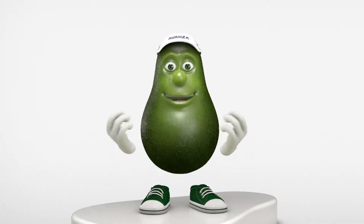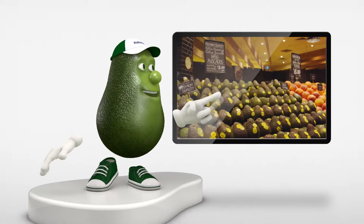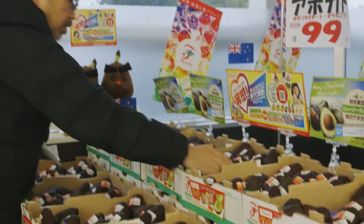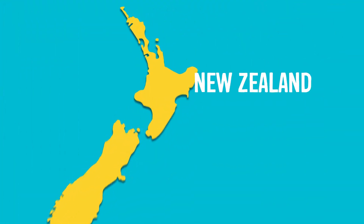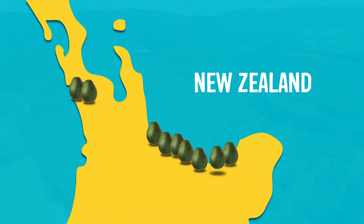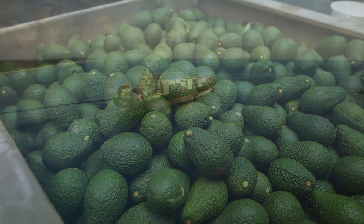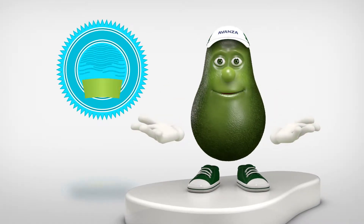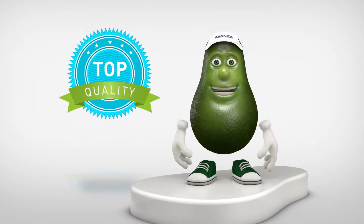Hi there, I'm Andy and I'm here to talk about avocados. Look at those avocados, they look great, yum! How do they get there? After our avocados are harvested in New Zealand, they are shipped to you fresh and ready to be ripened. Let's go through some simple points to ensure that the fruit arriving at the customer is always top quality.